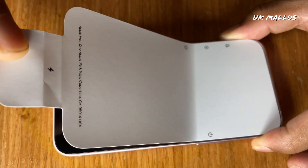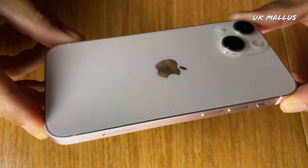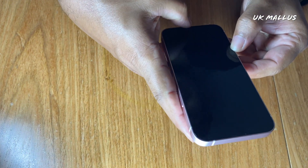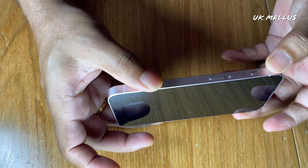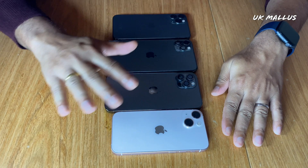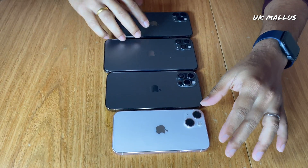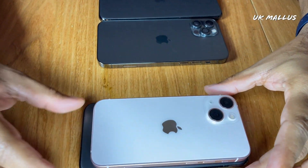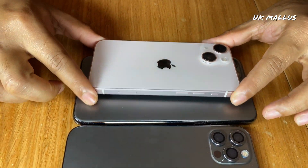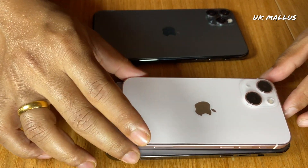The phone is on the other side. Now, here is the iPhone 13 mini. I could get the phone. This is the 11 Pro, this is the 11 Pro, this is the 12 Pro. This is the 13 mini phone.